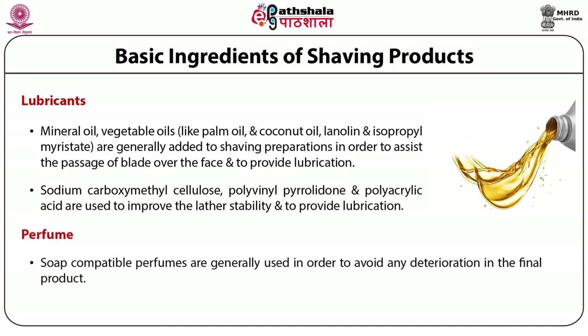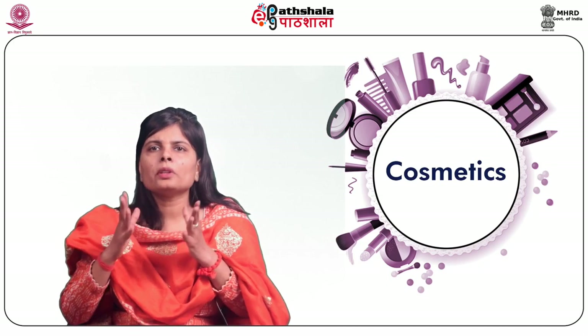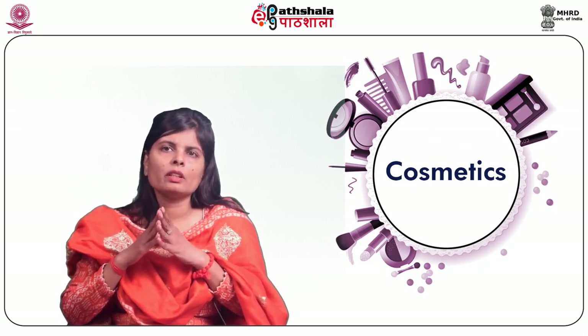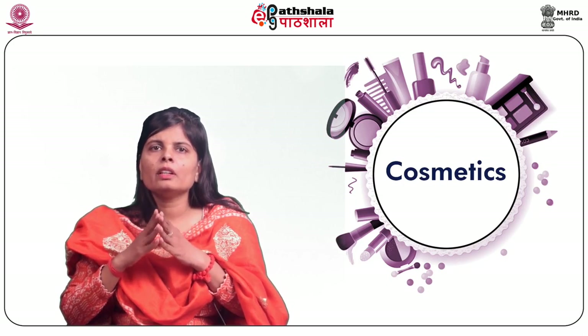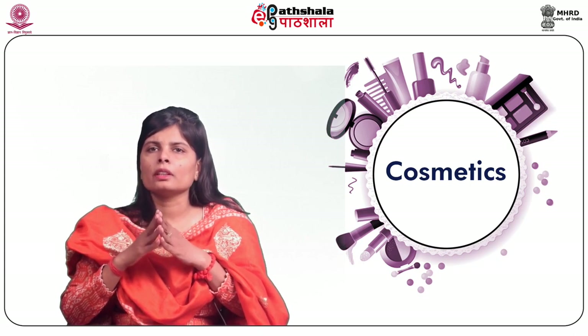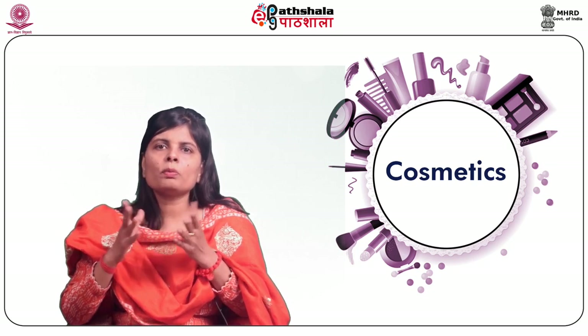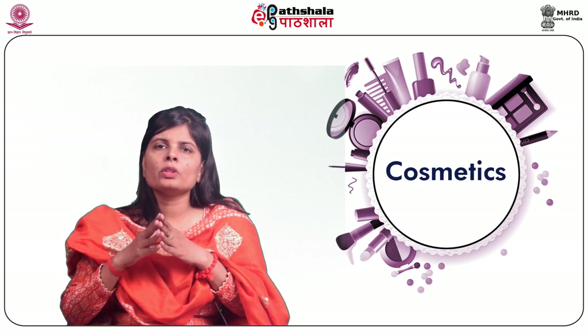Soap-compatible perfumes are generally used in order to avoid any deterioration in the final product. The level of perfume in the preparation ranges between 0.15 to 0.65%. Cooling agents are used to counteract the afterglow associated with shaving. Menthol is commonly used for the cooling effect in the concentration range of 0.05 to 0.2%, and the cooling effect can last for 5 to 15 minutes after application. A group of chemicals from carboxamides to ureas to phosphine oxides exhibit physiological cooling action.